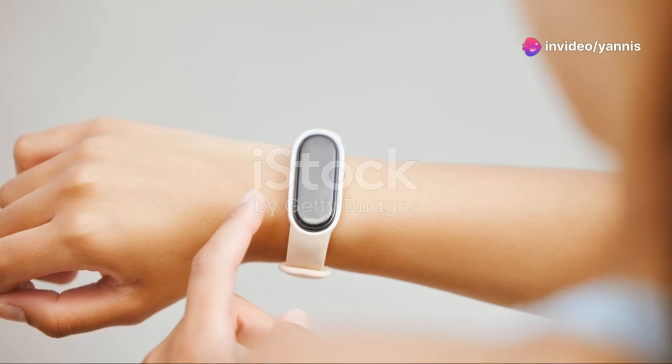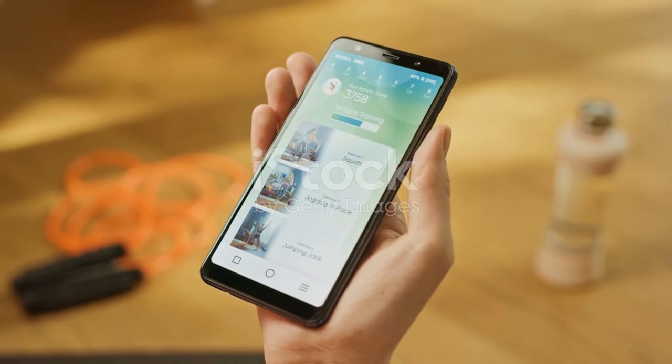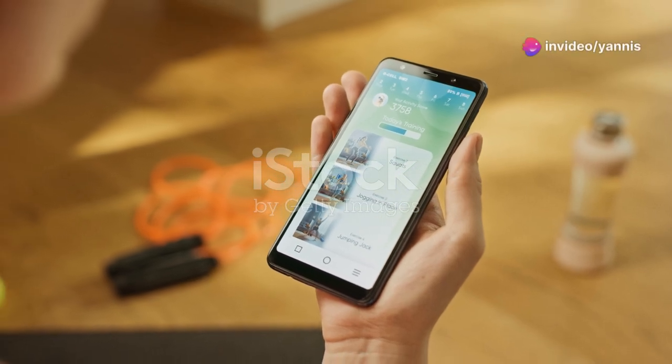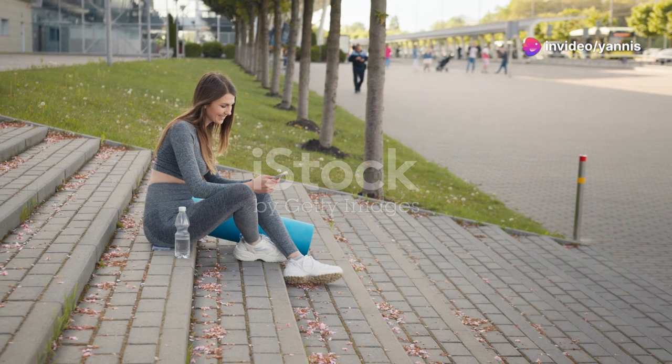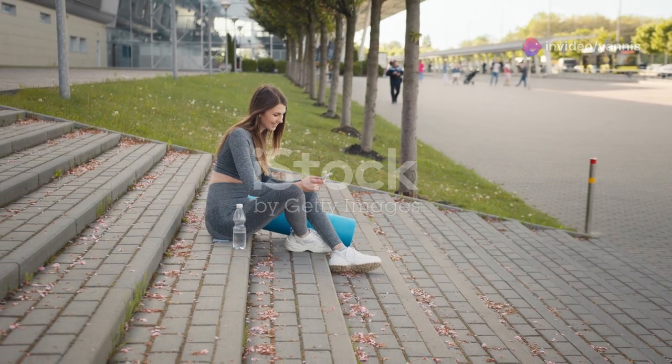Tracking your progress over time can help you see how far you've come and keep you motivated. Many fitness apps offer features that allow you to log your workouts, track your progress, and set new goals. By regularly reviewing your progress, you can stay motivated and make adjustments to your routine as needed.